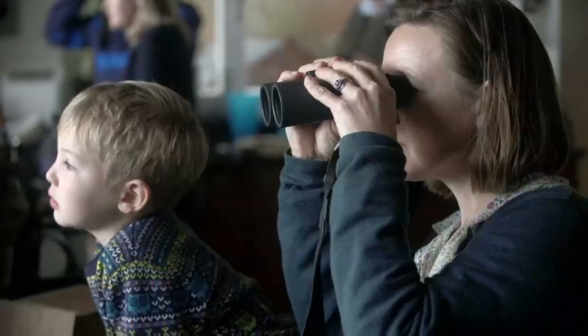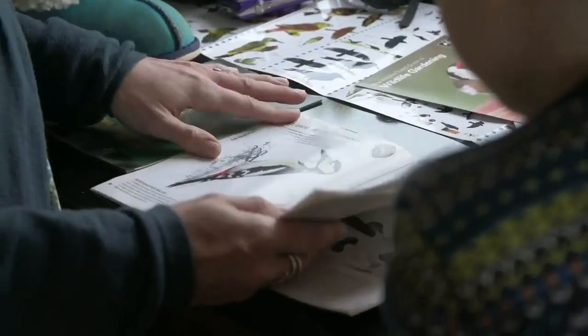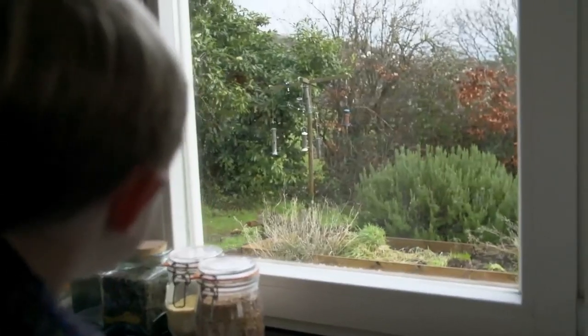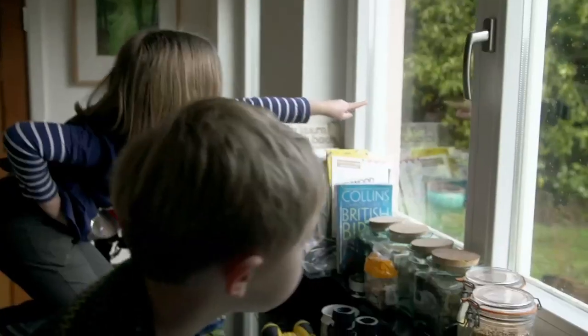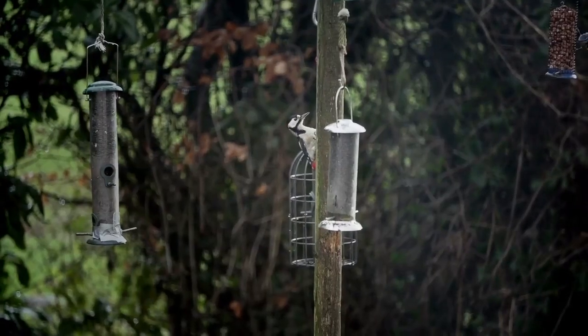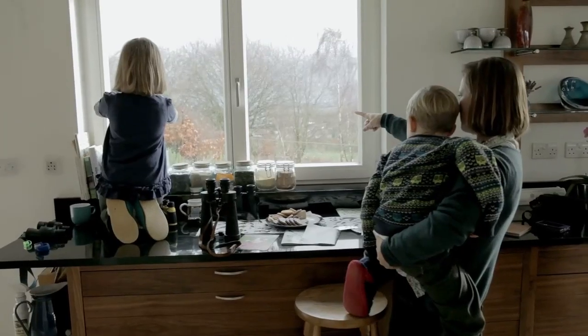Sometimes you see something moving in the hedges and you think, oh hang on, is it one of those? And you're all lined up with binoculars, getting the guidebooks out. It's just a real buzz. There's a fantastic diversity of wildlife around us and we're not really aware of the sounds and the smells — this is the world that we live in.